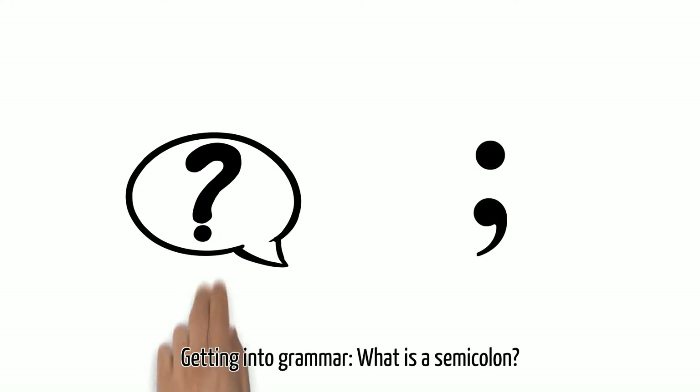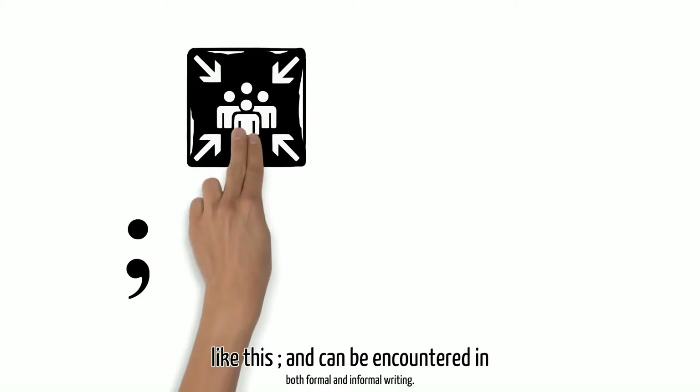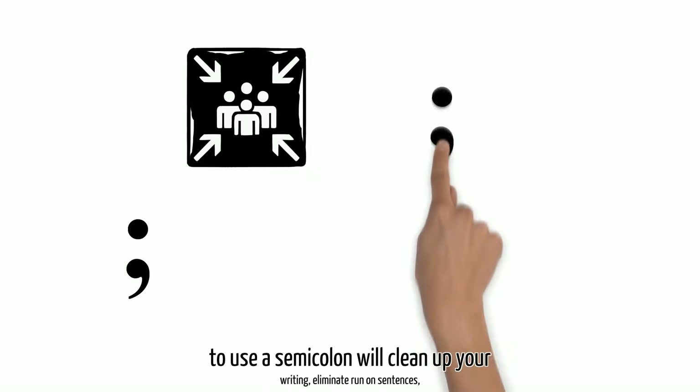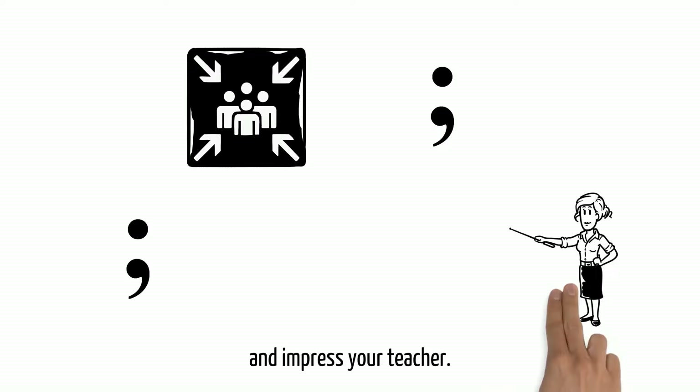Getting into grammar, what is a semicolon? You've seen the semicolon before. It looks like this, and can be encountered in both formal and informal writing. Knowing how to use a semicolon will clean up your writing, eliminate run-on sentences, and impress your teacher.